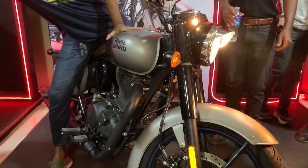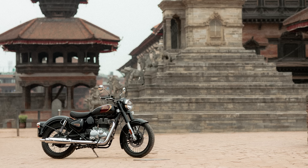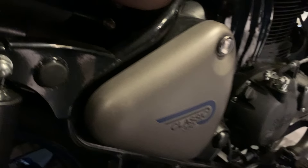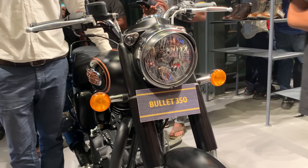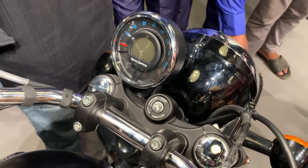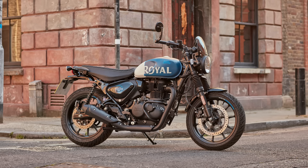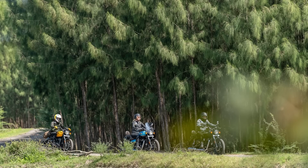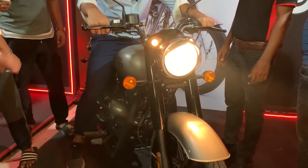The Classic 350 is the most popular Royal Enfield model. The look of the Classic 350 and Bullet 350 is very good. The Meteor and Hunter also look good. For a cruising type of bike meant for long rides, the most important and popular look belongs to the Royal Enfield Classic 350.